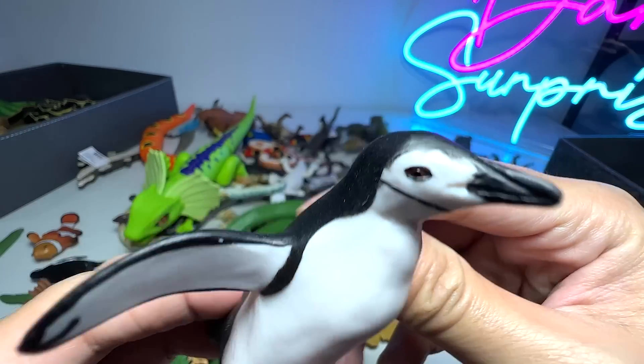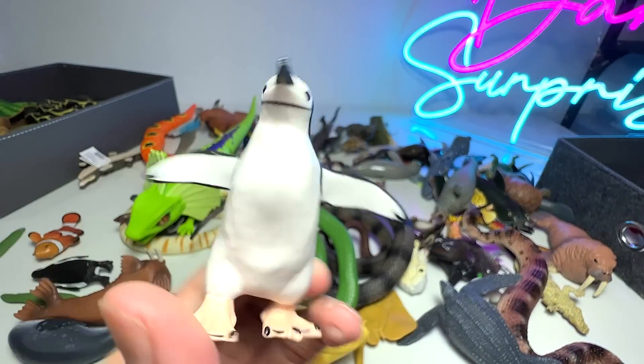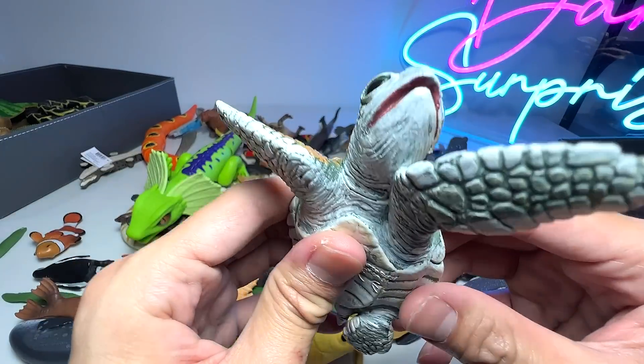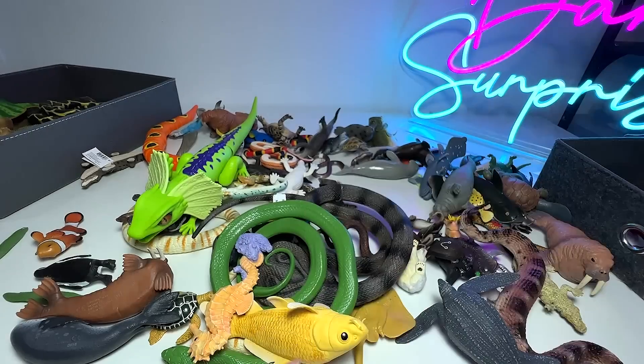Here we have a chinstrap penguin. You can easily recognize this penguin with a little strap across the chin, right underneath the chin. And here we have another sea turtle baby, known as a Kemp's Ridley sea turtle baby. Really beautiful one.